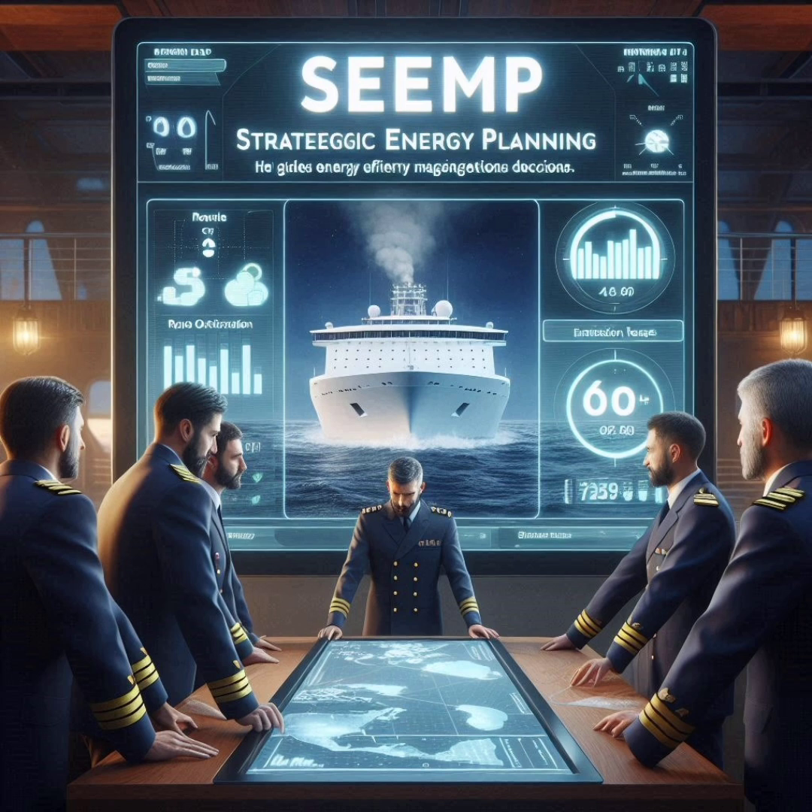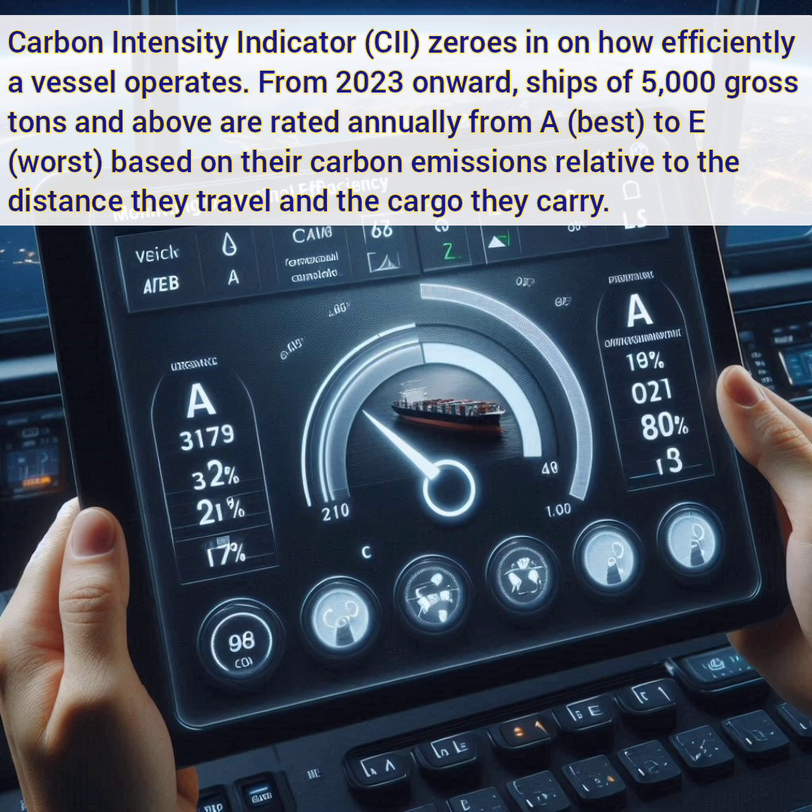Now comes the stricter version, which is the CII — Carbon Intensity Indicator. This exactly zeros in on how efficiently a vessel is operating. From 2023 onwards, ships of 5,000 gross tonnage and above are rated annually from A to E, A being the best and E being the worst, based on their carbon emissions relative to the distance they travel and the cargo they carry. Maintaining a good rating is vital because poor performance can lead to penalties and operational restrictions. SEEMP helps guide the ship in meeting these targets by laying out operational measures like slow steaming, route optimization, and use of cleaner fuels.